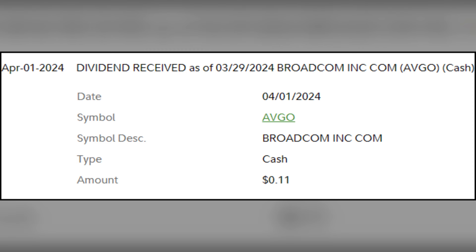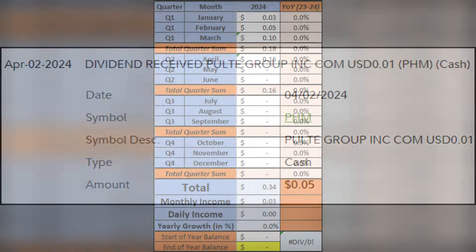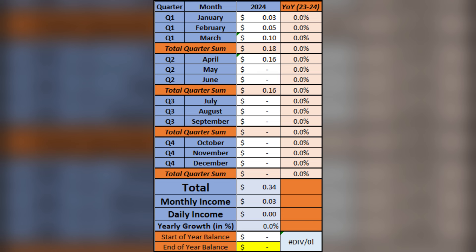Then on April Fools, I received my first dividend from ABGO for a record-shattering 11 cents. Then the following day, on April 2nd, I got another 5 cents, this time from PHM. All of this brings my total passive income for March up to 10 cents, the quarter one passive income total up to 18 cents, and so far here in April, we're already at 16 cents with a few more dividends still yet to come.